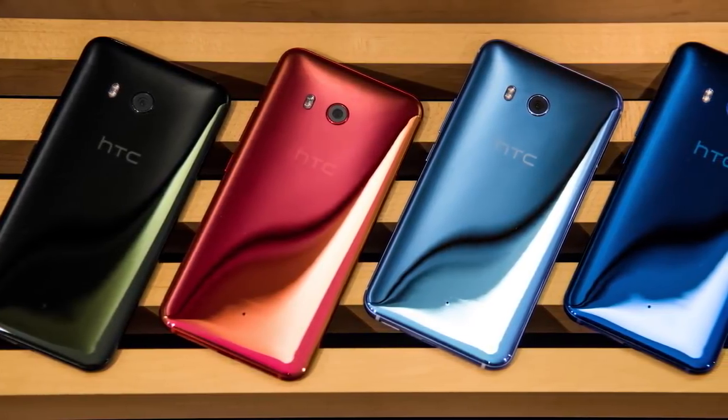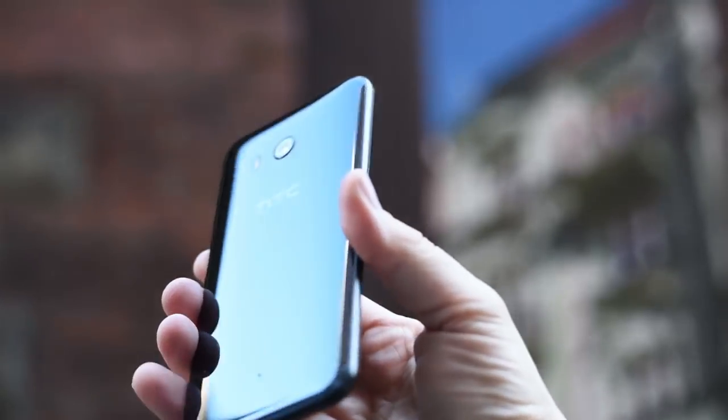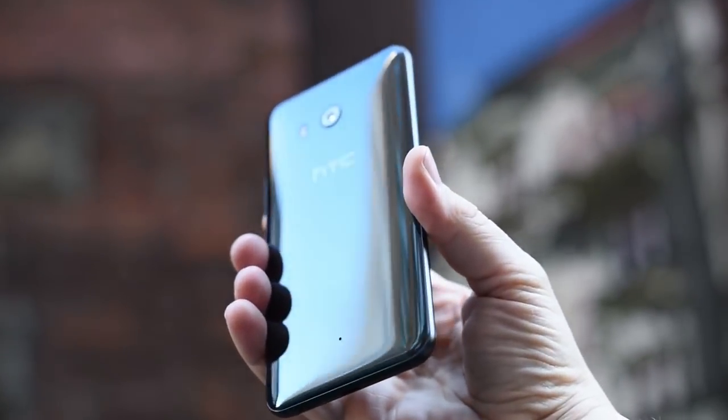It received stacks of praise from users and press. We were really excited to get such awesome feedback, so thank you for that. The U11 debuted our new liquid surface design and came in an incredible selection of standout colors that were dust and weatherproof. It also brought a host of new experiences to help you in your pursuit of brilliance. Using HTC EdgeSense, a simple squeeze helped you get things done faster.